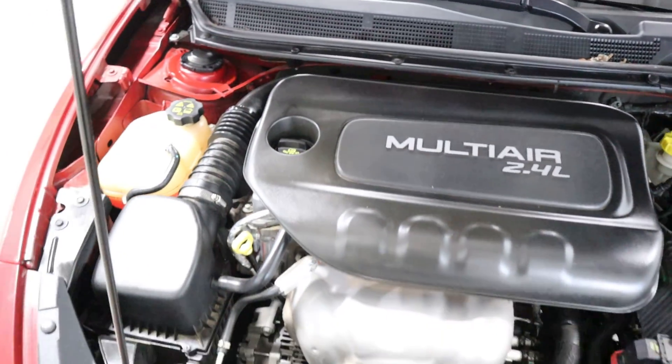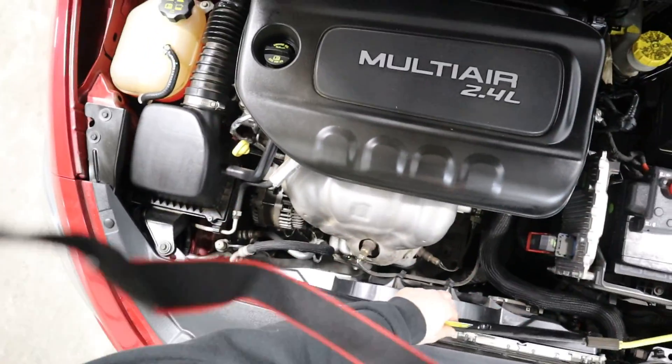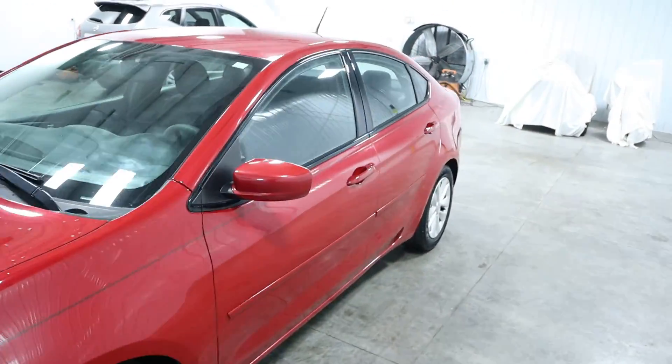Let's take a look at the engine bay. You've got a 2.4 liter 4 cylinder motor — very clean. As you close the hood, you can see there's no rock chips, dings, scratches, nor blemishes on this vehicle whatsoever.